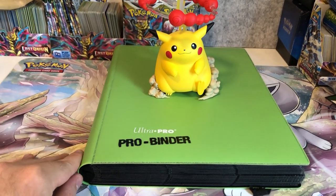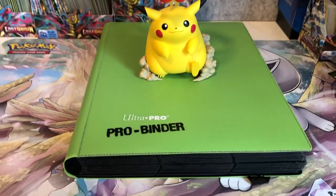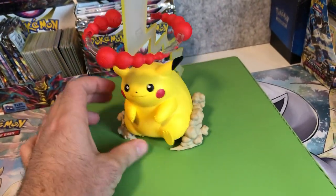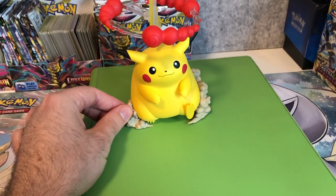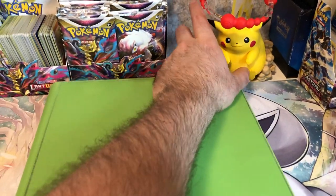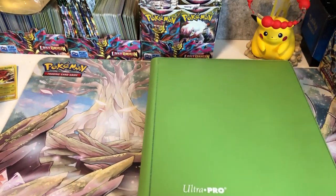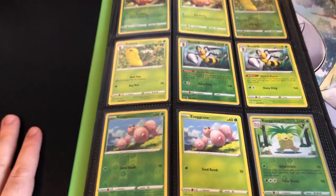Hey guys, welcome to a special Pokémon card video. In this one I've got a complete Vivid Voltage Master Set. This is from the Sword and Shield era — it features the Pikachu VMAX and a couple other Pokémon. It's the first set that introduces amazing rare cards, which are little special textured cards — really cool looking. Let's jump straight into the master set. I'll show you what's in there and we'll go towards the secret rares, and I'll tell you what the last card was I needed to finish this set.